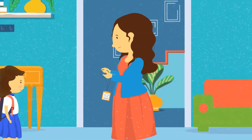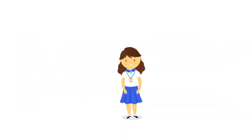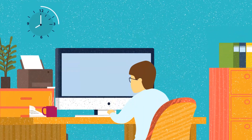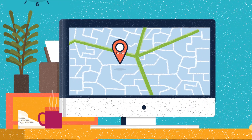Every day before leaving to school, Thara's mother makes sure she wears her School Smart Badge. Equipped with RFID sensors and monitored real-time by School Smart Managers, the School Smart Badge tracks every step of Thara whether she is on the school bus, classroom, or even her school playground.